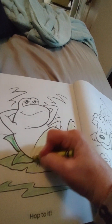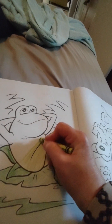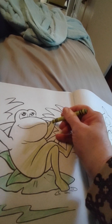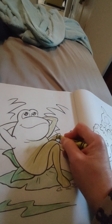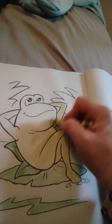He sure is a big old toad, isn't he? What color are toads and frogs? Are they a lot of different colors, boys and girls? I think they are.